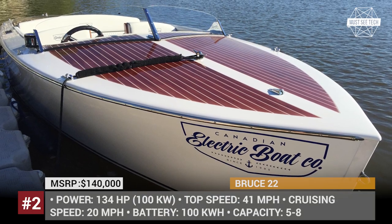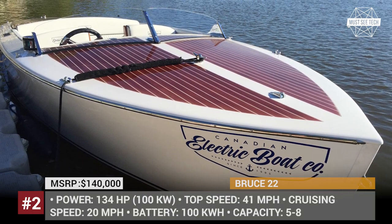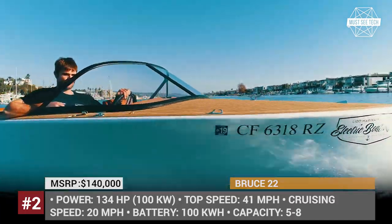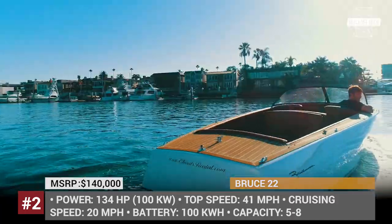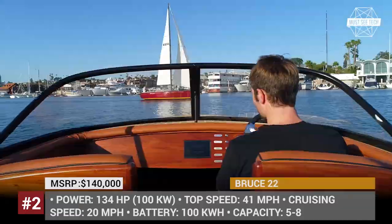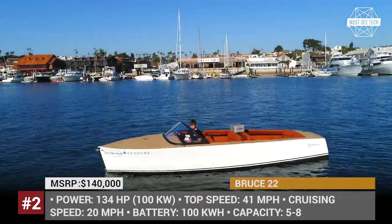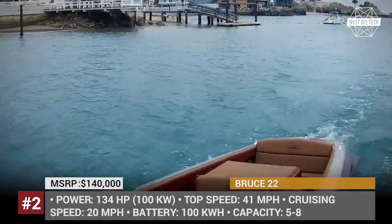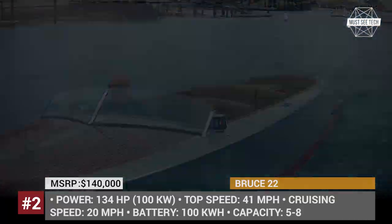Bruce 22. Standing at 22 feet in length, she comes in two options: the classic electric launch hatchback seating up to 5 people, and the open utility open-cockpit boat seating up to 8 people. Developing a top speed of 41 miles per hour, the watercraft is one of the fastest on the market and hands down the fastest production electric boat in the world.